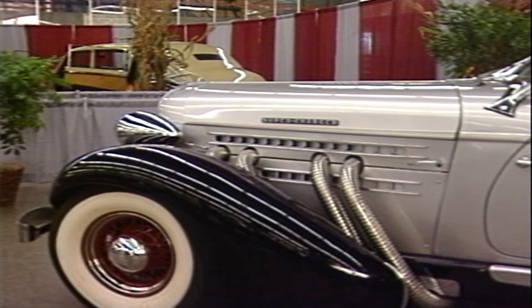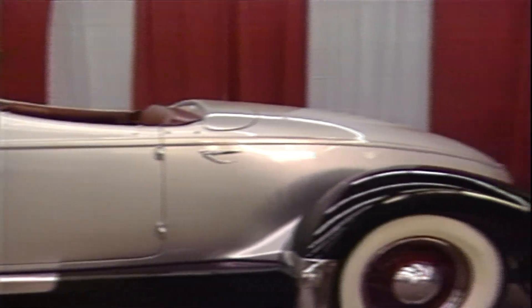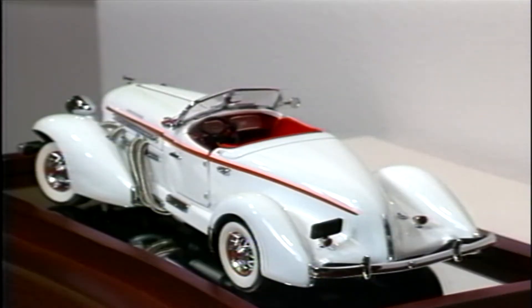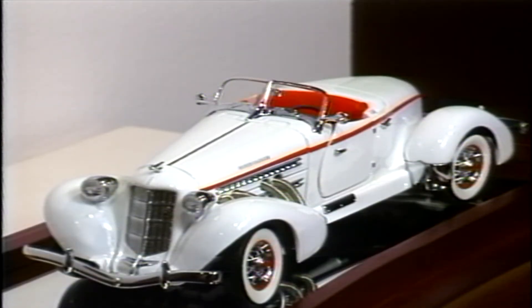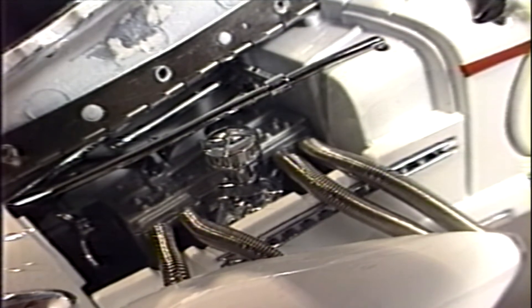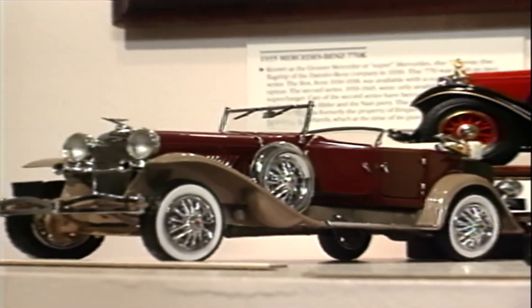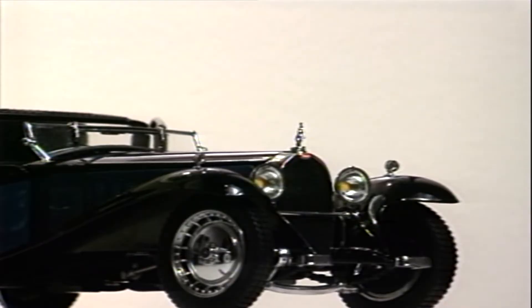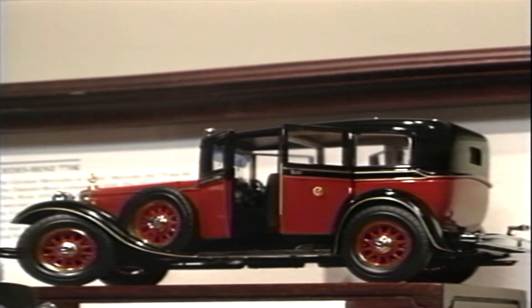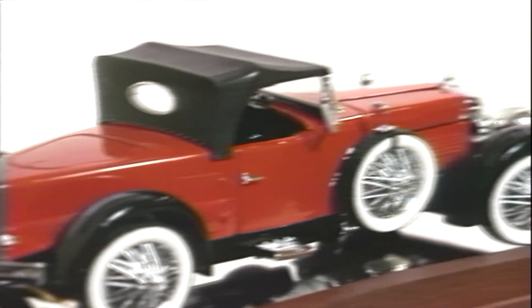An original 1935 Auburn 851 Speedster is a priceless automobile to any collector. The Franklin Mint scale replica is a collector's item in its own right — the fully detailed interior and engine compartment are benchmarks of precision. Here are a few more early vintage models: a 1930 Bugatti Napoleon Coupe, a 1935 Mercedes-Benz 770K, and this finely detailed 1928 Stutz Blackhawk Speedster.